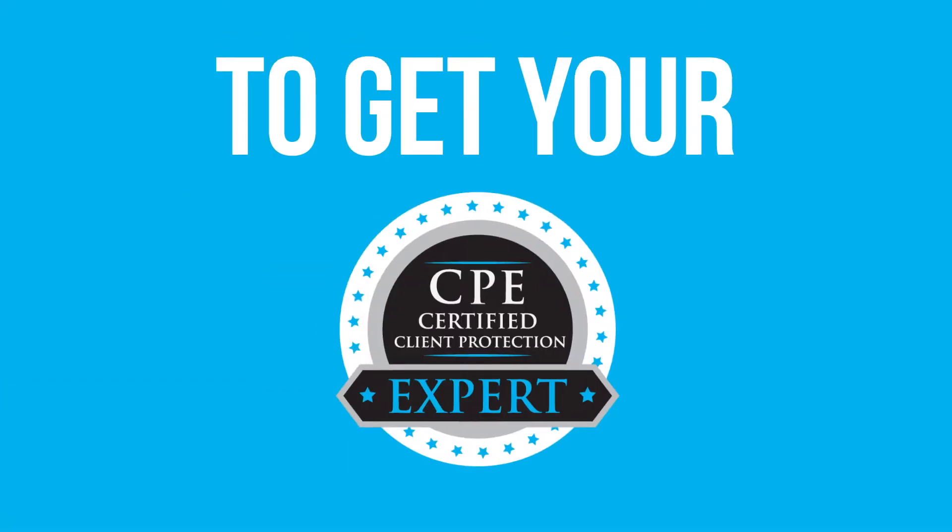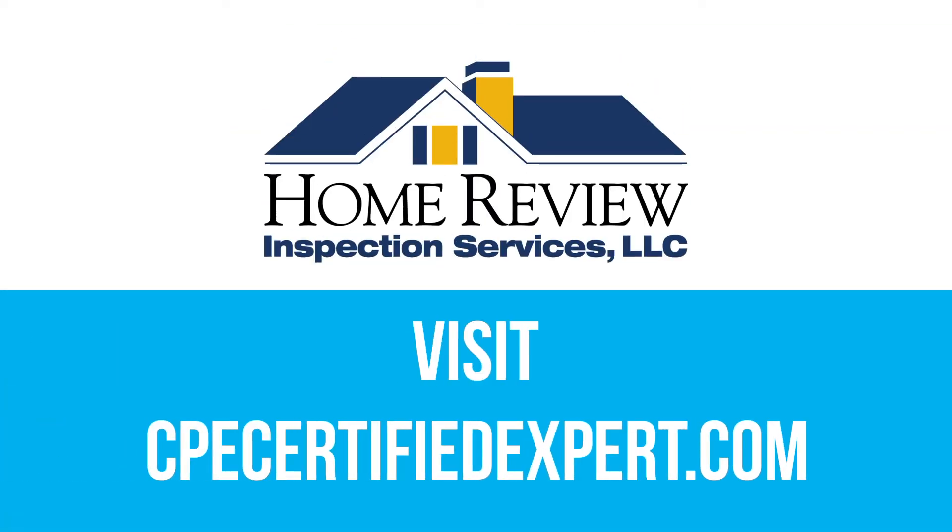To get your Client Protection Expert Certification, visit cpecertifiedexpert.com today. Presented by Home Review Inspection Services.